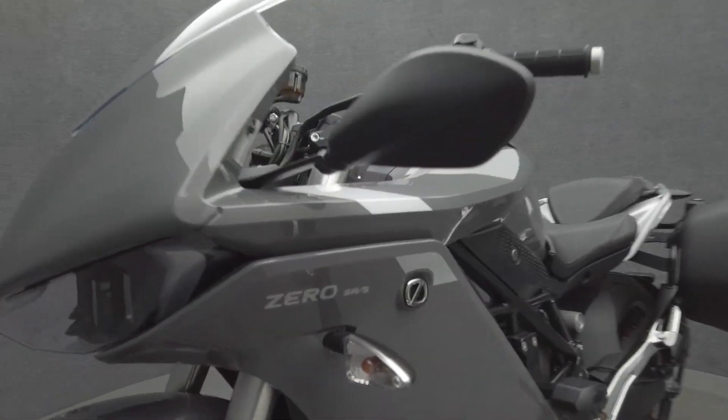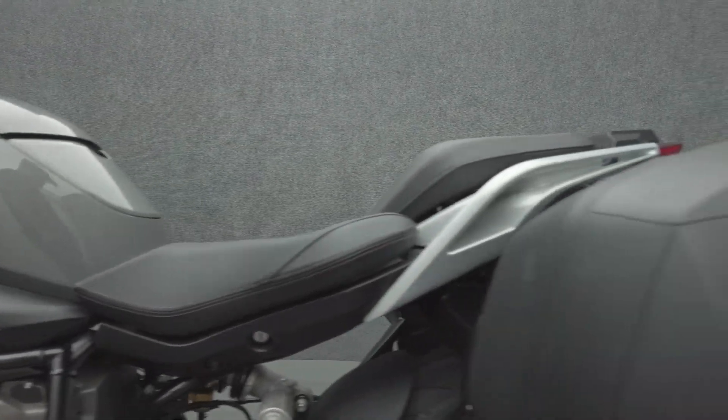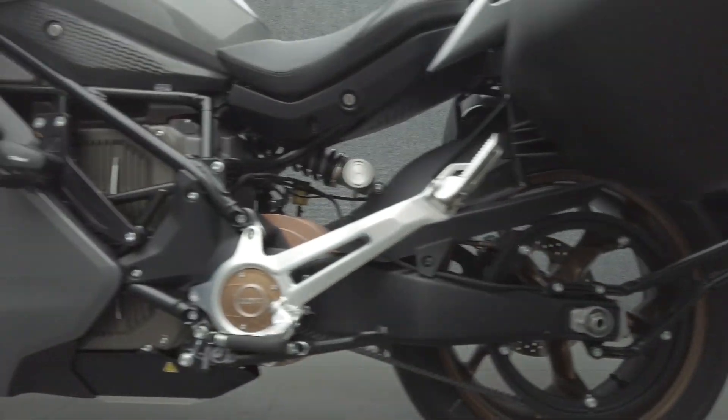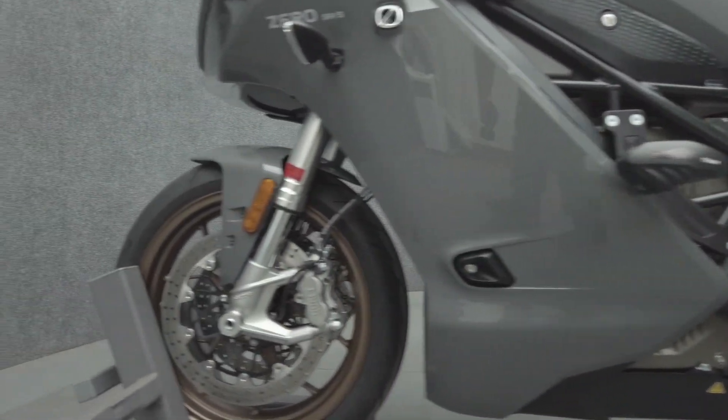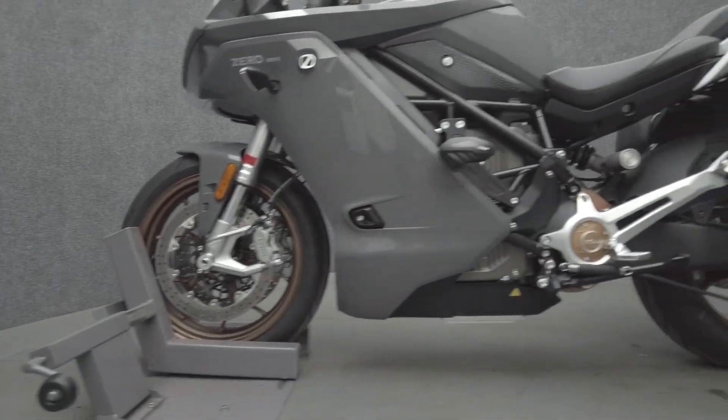It has a 171-mile city range, 116-mile highway range, and tops out at 106 miles per hour. With minimal charging time, OTA updates, and agile handling, the SRS Premium offers power, speed, and comfort. It weighs in at 518 pounds and has a 31.1-inch seat height.